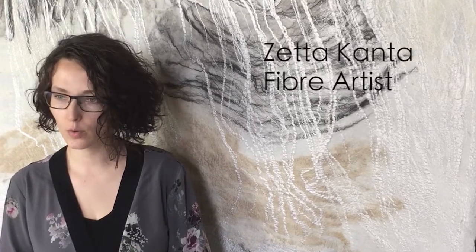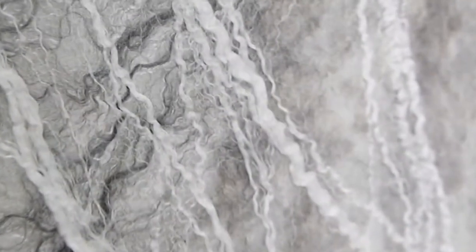I am a fiber artist. I work with wool and silk and different natural fibers. I specialize in large-scale tapestries and wall hangings. I would like to say that I am an impressionist — an artist that paints with wool — and my style is an impressionist style.